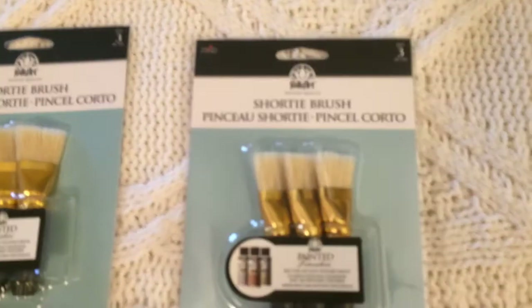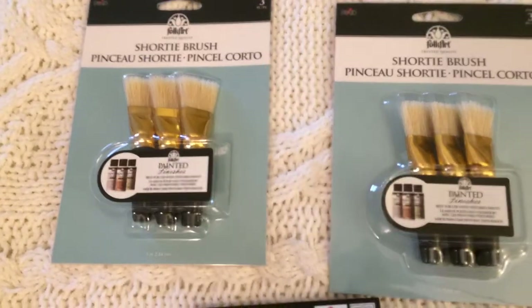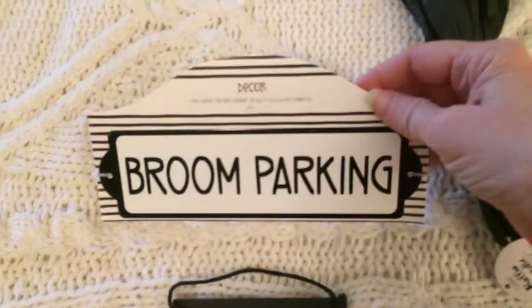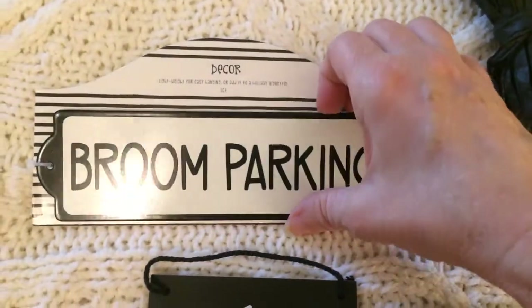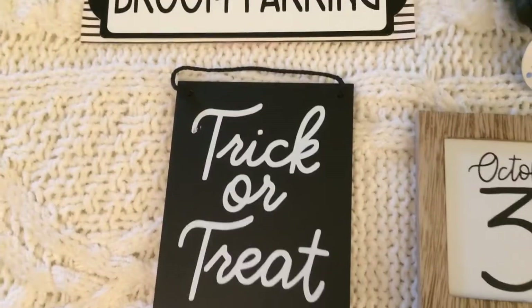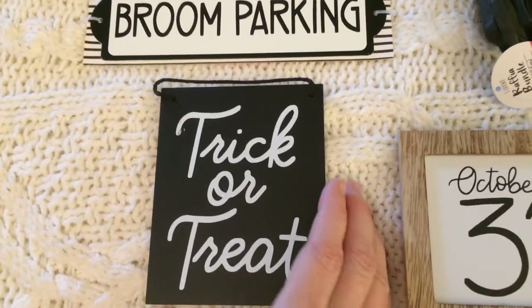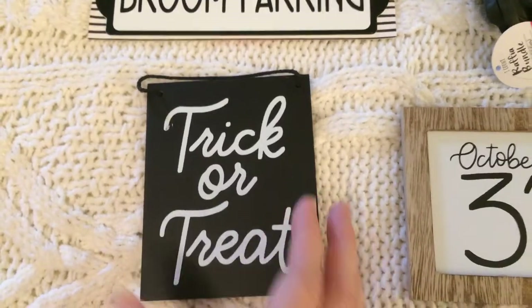Now I'm going to show you the items I got from Target. I picked up this sign that says 'Broom Parking' — it's made of plastic but it looks like metal, and they had other sayings but I really liked this one. I also picked up this 'Trick or Treat' sign. These came from the Target Spot at the very front of the store, and all of these items were a dollar.